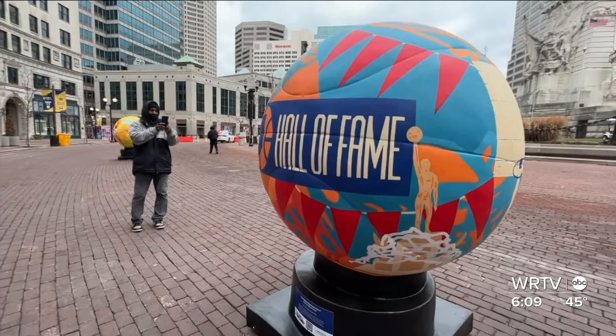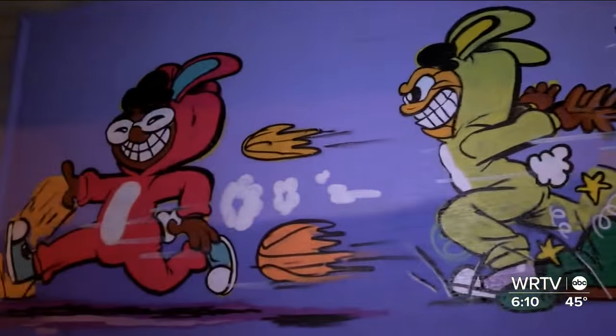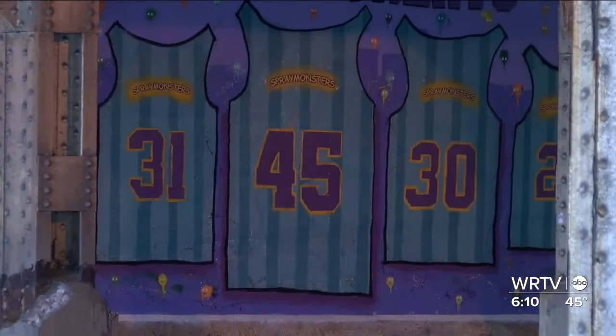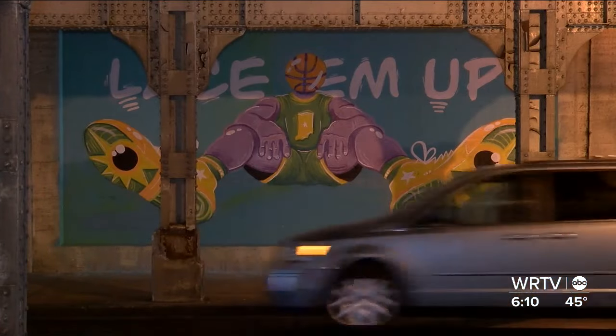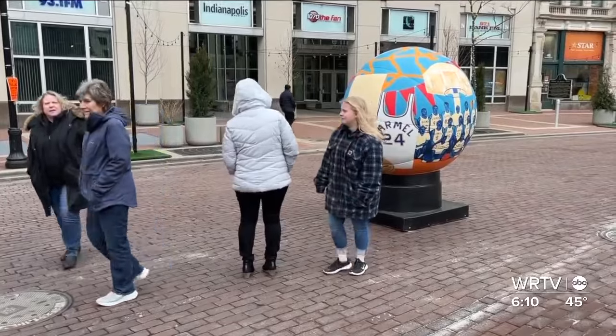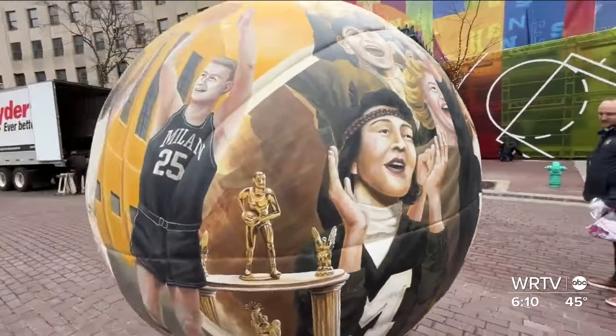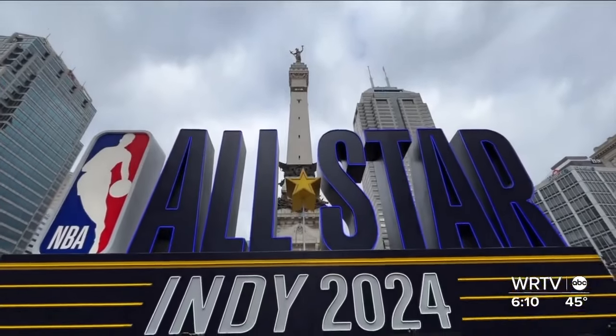We're going to check them out and learn some things we probably didn't know before. The basketballs and the murals could still excite Hoosiers long after the All-Star crowd is gone. The murals will continue to liven up the steely confines of this underpass, but the Hoosier Historia Project will spread throughout the state. Some statues will go to the communities they showcase, while others are still looking for a permanent home after All-Star Weekend.